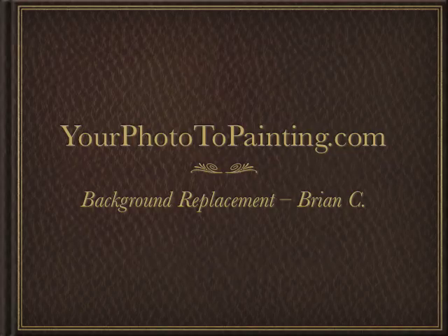Hi, this is Glenn Ivey with yourphototopainting.com. Today we're going to take a look at background replacement.